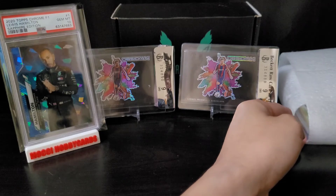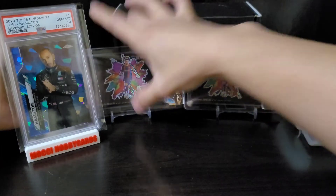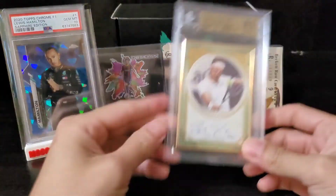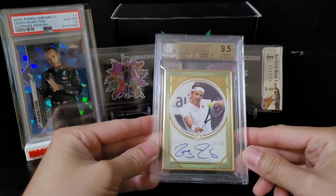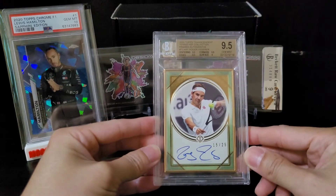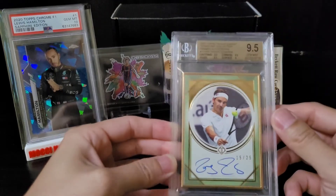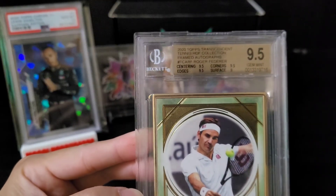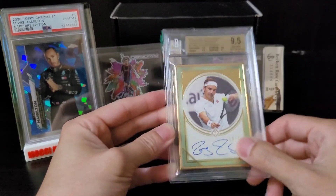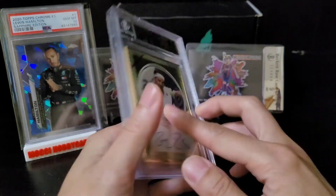The last one is my PC. As you know, my PC is a Roger Federer. The last card — boom — Topps Transcendent Tennis Hall of Fame number 225, Roger Federer on-card auto, BGS nine and a half. Centering nine and a half, edges nine and a half, corners nine and a half, surface nine and a half, and autograph is ten. I'm so happy with this card — it's my PC.